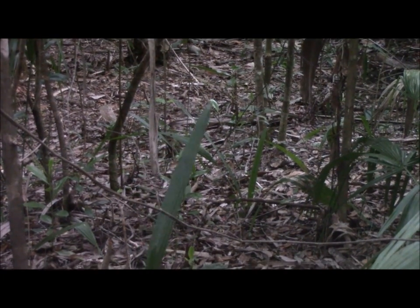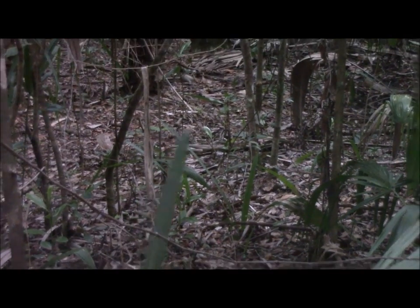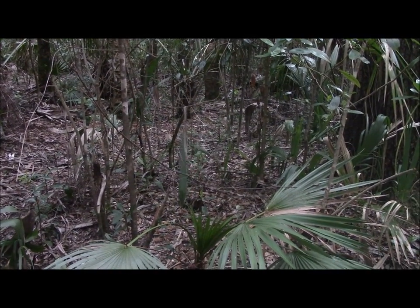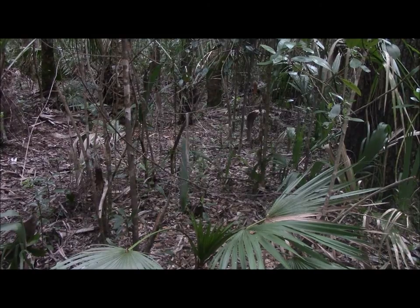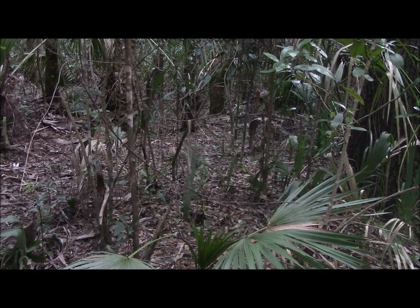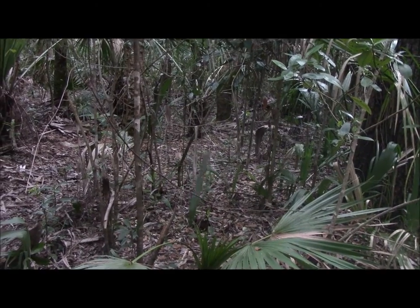This one frond, or leaf, is swinging back and forth, and nothing else in the area is blowing — no big breeze or anything. It's weird. It's like it's dancing.